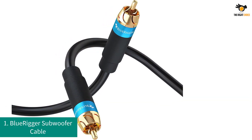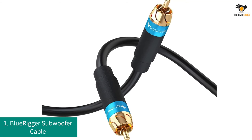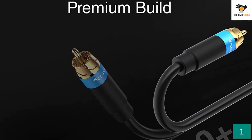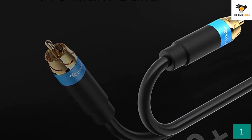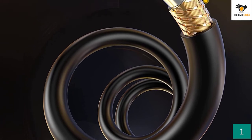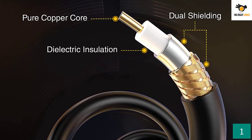Number 1: BlueRigger Subwoofer Cable. BlueRigger is a very renowned brand for cables and connectors, and they also design RCA to RCA subwoofer cables. Cables designed by BlueRigger can transfer clear signals up to 300 feet away. The BlueRigger Subwoofer Cable is an 8-feet-long RCA to RCA cable with dual-shielded and gold-plated connectors on both ends, compatible with all audio devices that feature an RCA port, such as stereo receivers.